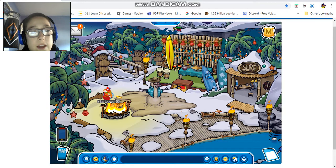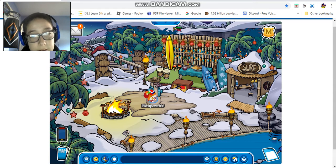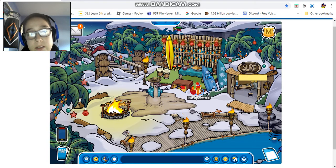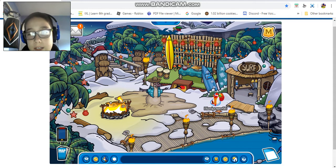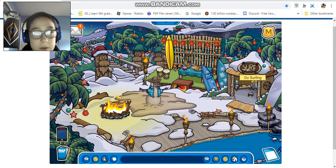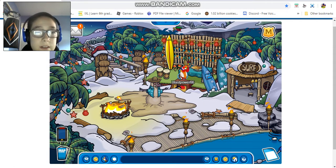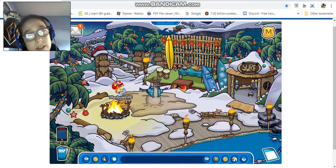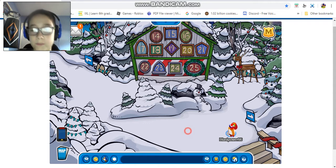We have a surfboard and penguin statues wearing elf and Santa hats, more Christmas lights, and a snowman that looks a bit unusual. There are sleds in different colors, and there's snow on the Catching Waves game house. There's also a train up there with trees everywhere. It's kind of like an island adventure party theme mixed with Christmas, which is pretty cool.